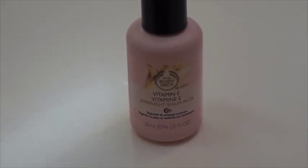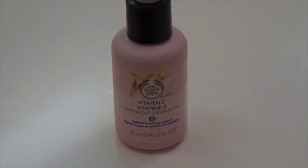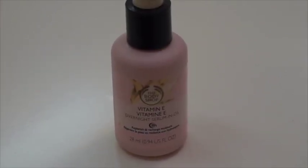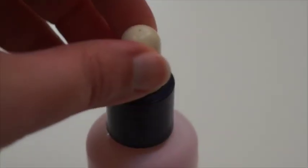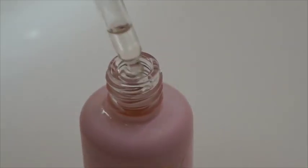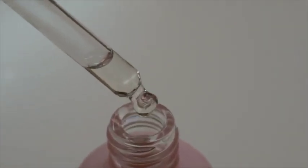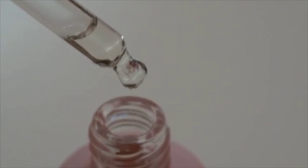It's great for replenishing and adding moisture back into the skin. Skin looks much more glowy and fresh after applying the serum overnight. This is a non-greasy formula and it absorbs pretty fast into the skin. The oil comes in a dropper bottle, and it's a clear fluid — it is pretty liquidy.